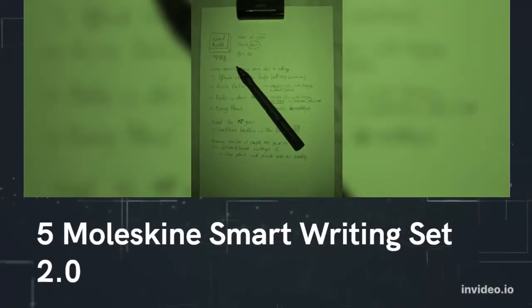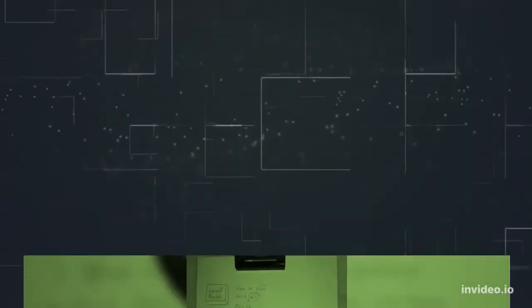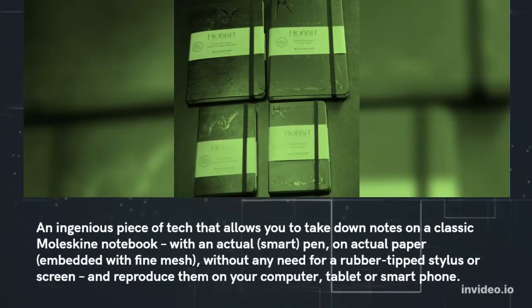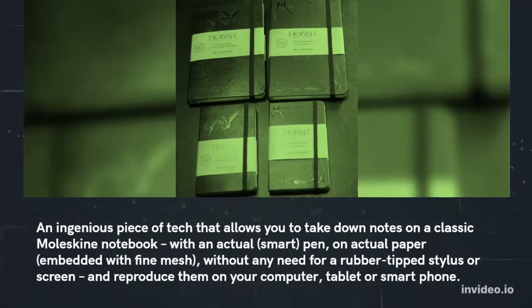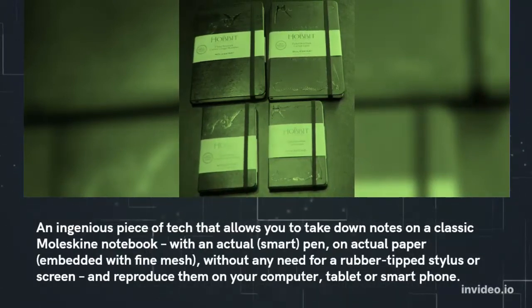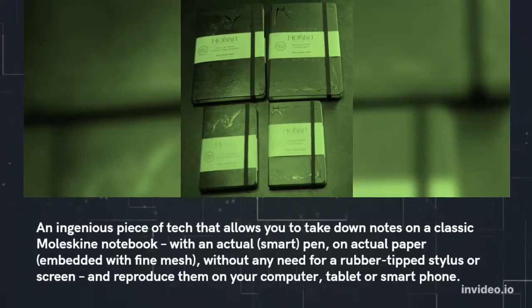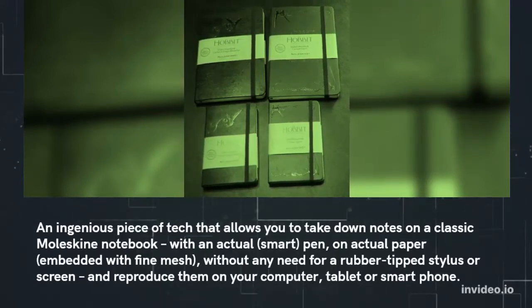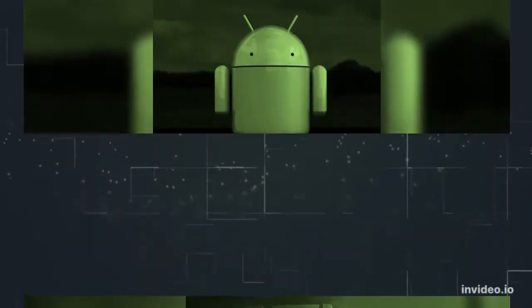Number five: Moleskine Smart Writing Set 2.0. An ingenious piece of tech that allows you to take down notes on a classic Moleskine notebook with an actual smart pen on actual paper embedded with fine mesh, without any need for a rubber-tipped stylus or screen, and reproduce them on your computer, tablet or smartphone.